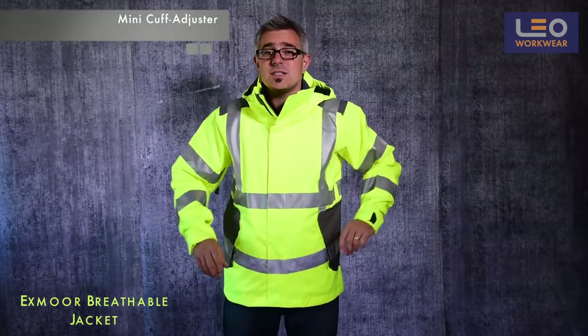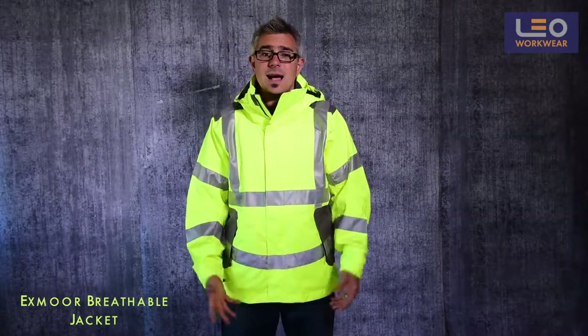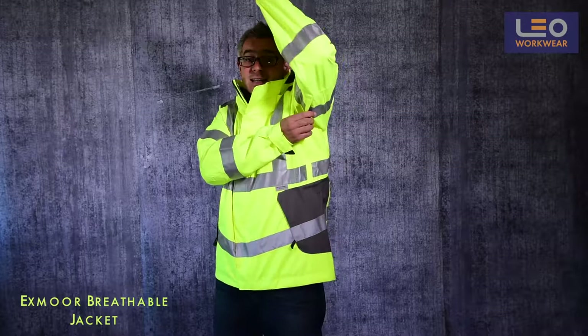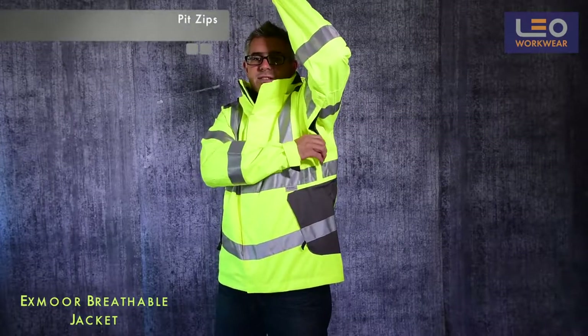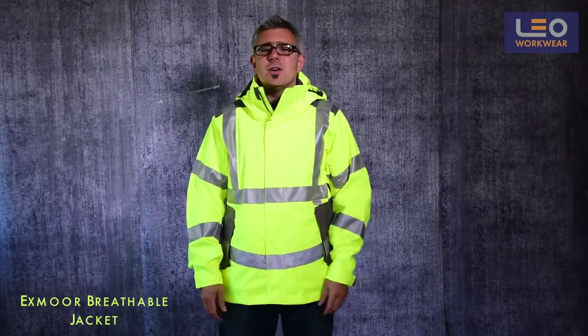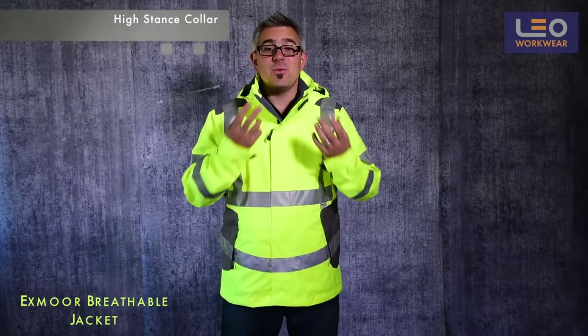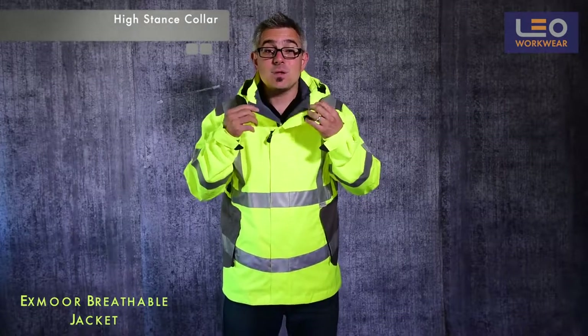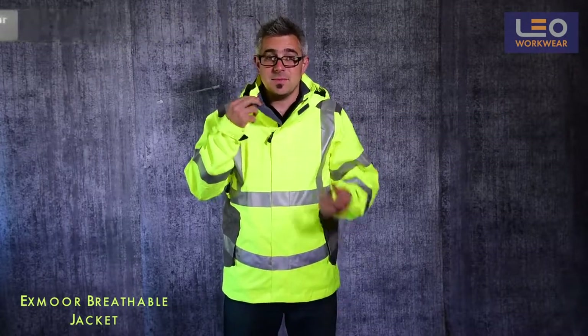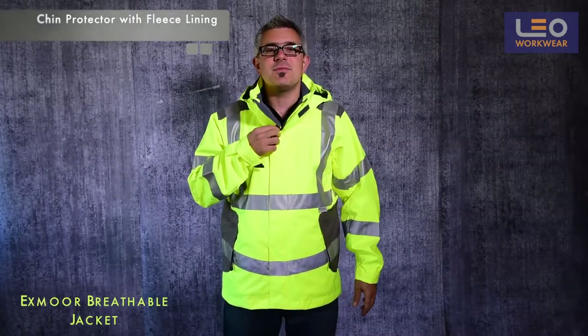This allows you to tighten or loosen the cuff as preferred. Under my arm you will find a pit zip with mesh ventilation, which is perfect for improved airflow when you need to let off a little steam. I love the way the collar wraps around and keeps the wearer protected from the elements. There is a chin protector and fleece lining for a little extra comfort and warmth.